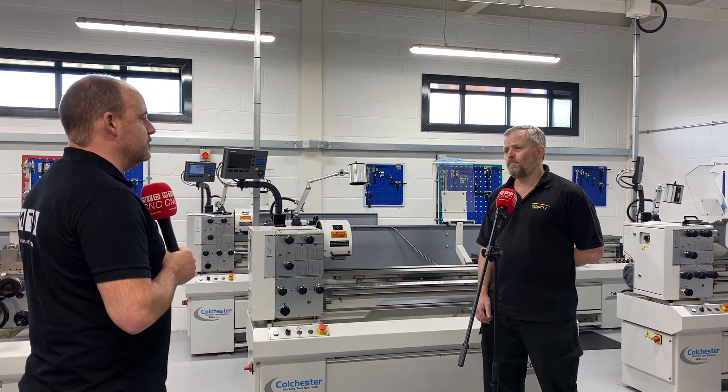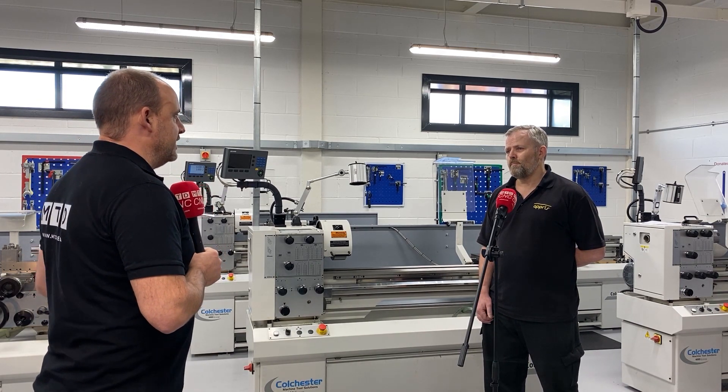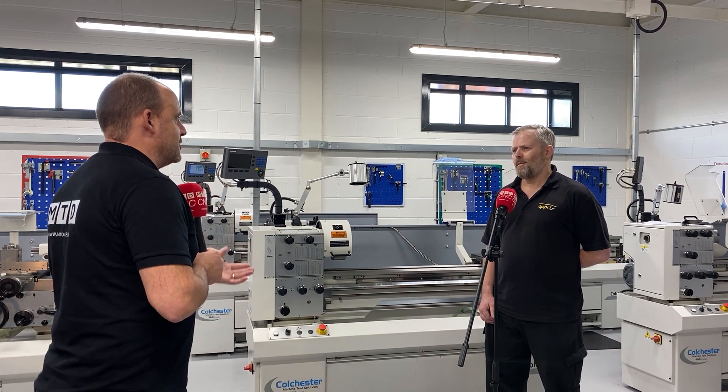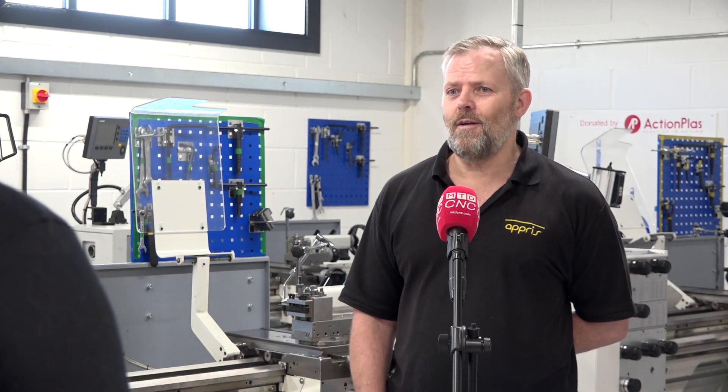As an instructor and tutor here, do you still have fun sending your apprentices off for long waits and sky hooks? Yes, we do. We don't miss an opportunity to have a bit of a laugh and a joke with them. What's the favourite one? Send them for a bucket of compressed air or for a bubble for a spirit level — they're quite good ones. Or a long wait.